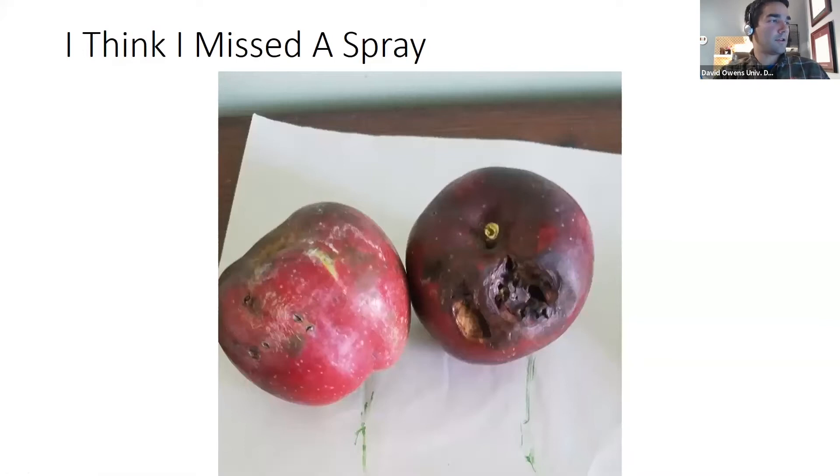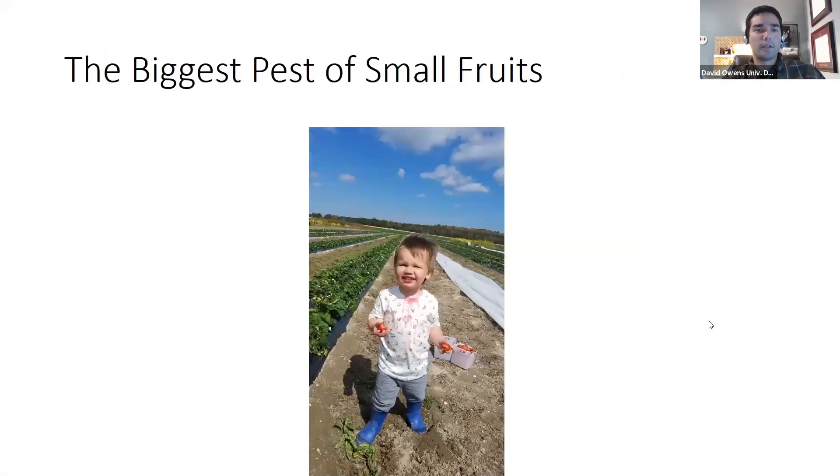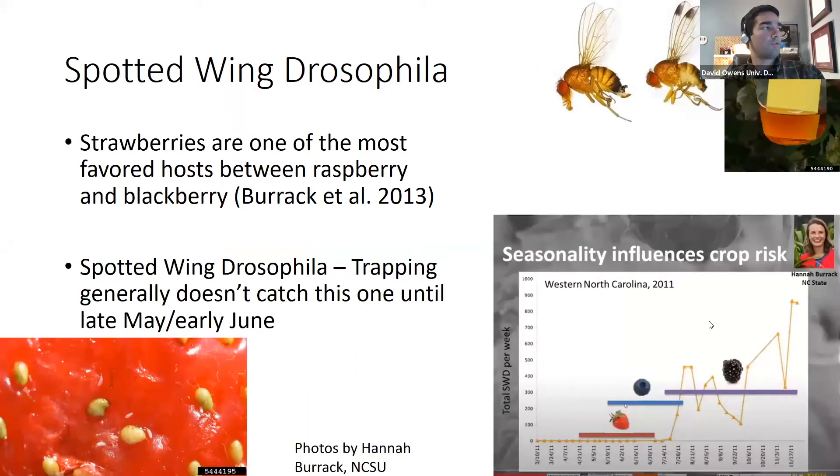This is a picture of my first apple yield — I think I missed a spray here. There's a lot of different things going on in these apples; we'll touch on at least one of them. The biggest pest of small fruits is this little guy — he will quickly decimate a strawberry or blackberry yield. But the next biggest for small fruit is probably spotted wing drosophila. As Kathy already touched on, this is one of the most important pests in small fruit, certainly for cane bearers — blackberries, raspberries. It can also be a significant pest for blueberries, and strawberries are one of its most favorite hosts.